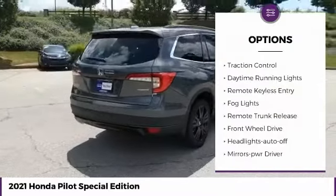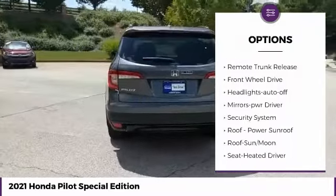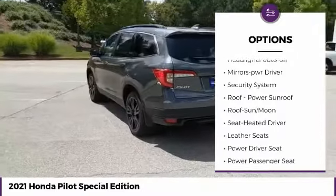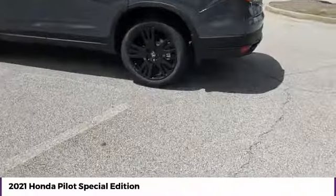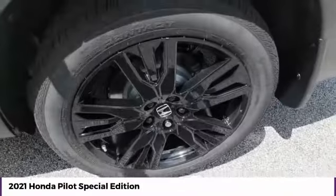Heated side mirrors. Traction control. Daytime running lights. Remote keyless entry. Fog lights. Remote trunk release. FWD. Headlights auto off. Mirror memory. Security system.